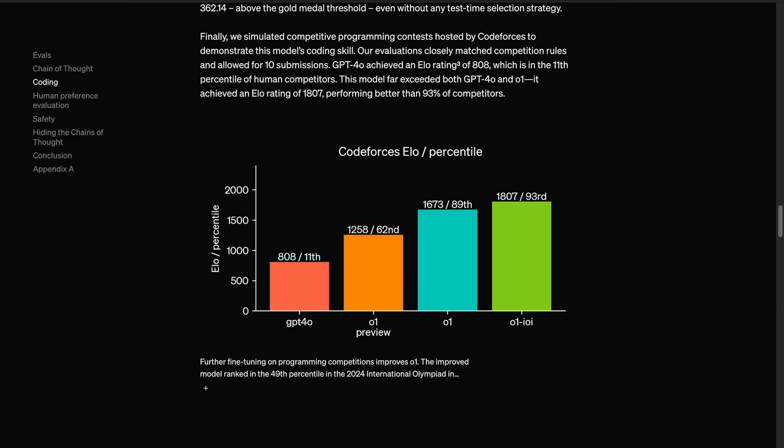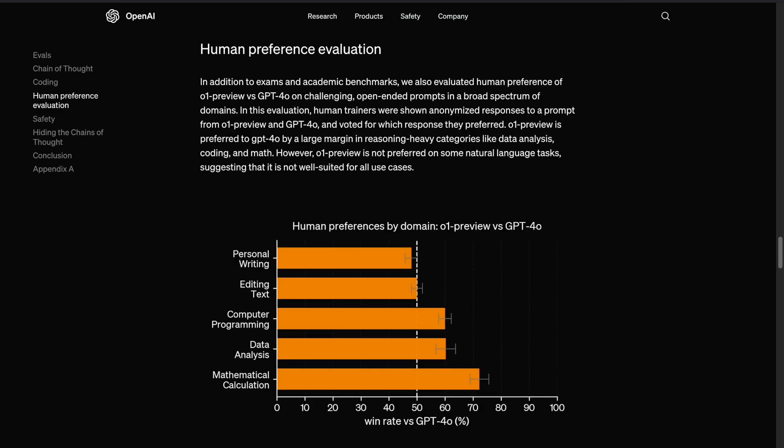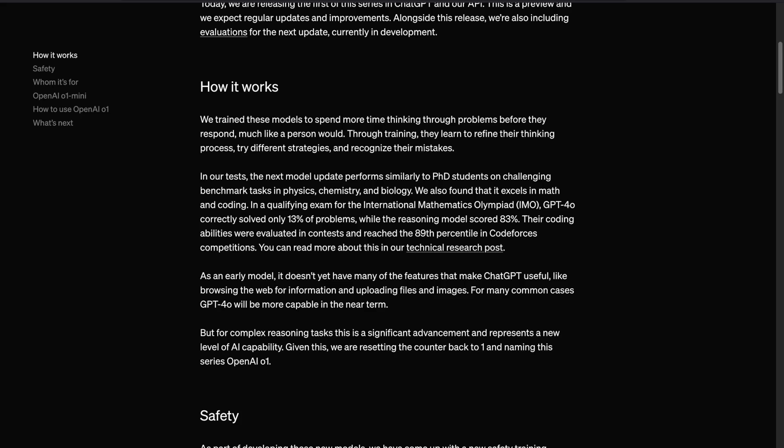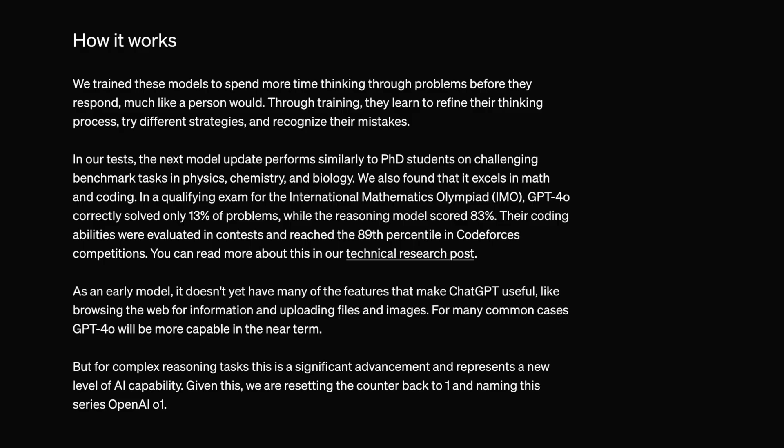In performance tests, the O1 model has shown impressive results, performing at a level comparable to PhD students on difficult benchmarks in physics, chemistry, and biology. The model also excels in math and coding tasks, scoring significantly higher than previous models. For example, while GPT-4 solved only 13% of problems in the International Mathematics Olympiad (IMO) Qualifying Exam, the O1 model solved 83% of them.